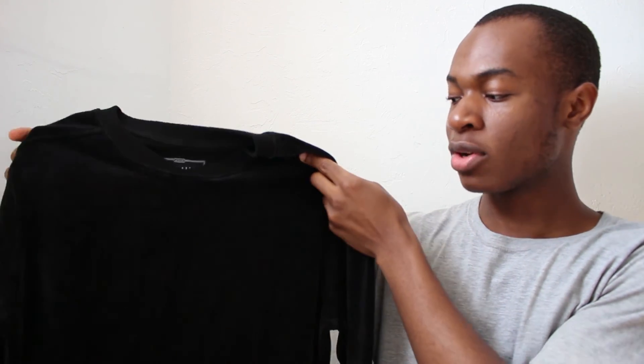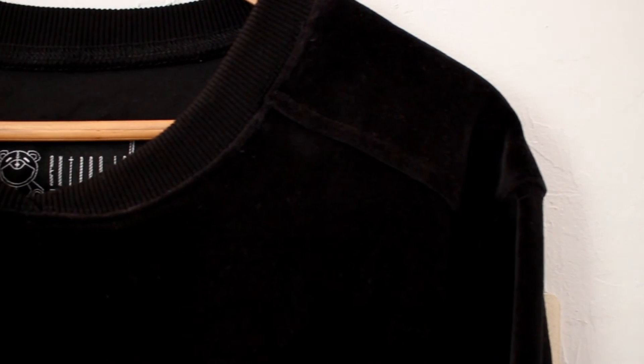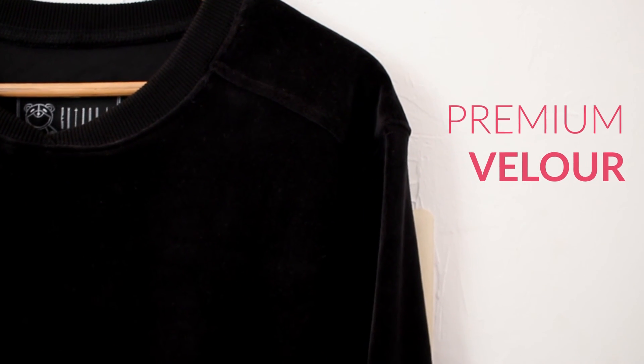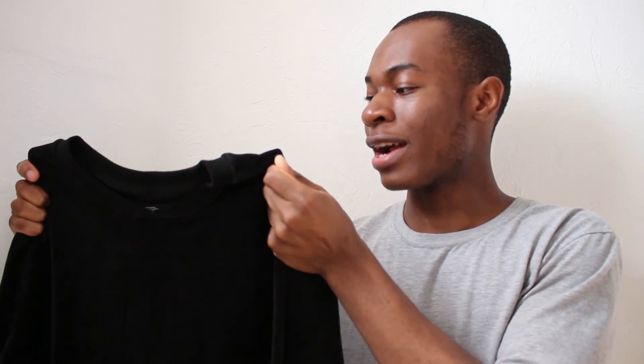Now getting into the more mature looks, we have the velour sweatshirt, which is also under the Entree line. But in my opinion this is the transition between Entree and Unknown, because on this sweatshirt it features no graphics — it's all about the materials. Entree used premium velour fabric to make the sweater, and even though it's all black, the seam and construction detailing definitely stands out. They also included zip-enclosed kangaroo pockets with their own custom zippers. My favorite part about the sweatshirt is definitely the material — it's not thin, it has a little bit of weight to it, and the fabric is very soft.